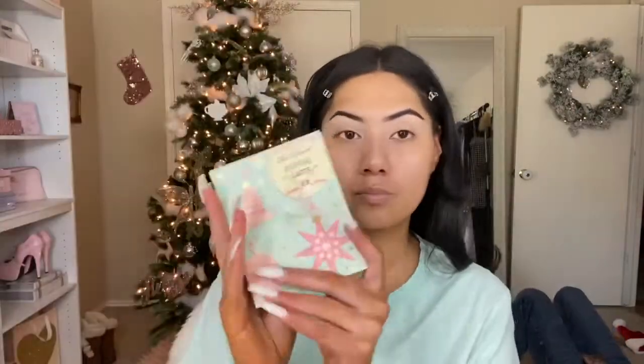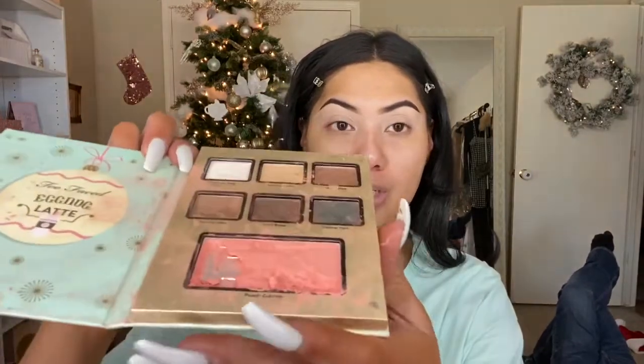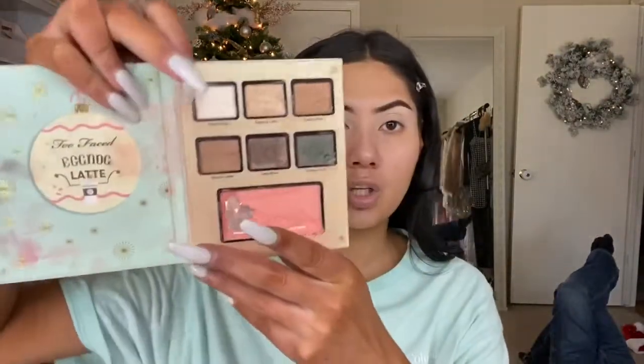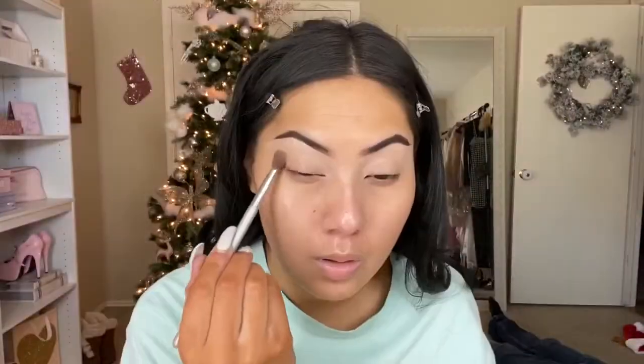I'm going in with my Too Faced Eggnog Latte Palette, which is part of the Christmas in New York collection. My daughter Logan Rose got into this palette when I wasn't looking! I've set the palette aside and it seems to be fine. Now I'm going in with the shade Skinny Latte on the crease of my eyes.